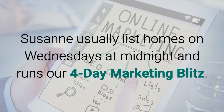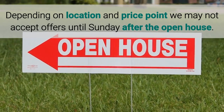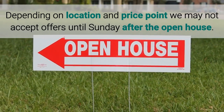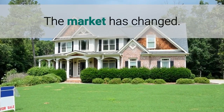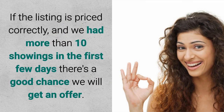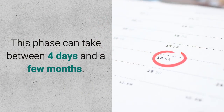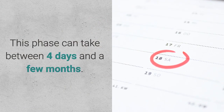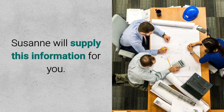Number three: how soon will you get an offer? Suzanne usually lists on Wednesdays at midnight and runs a four-day marketing blitz, so buyers will be able to see the house as early as Thursday. Depending on location and price point, we may not accept offers until Sunday after the open house. During this spring seller's market we often received offers within days. However, the market has changed — you should not expect to sell your house during the first weekend. If the listing is priced correctly and we had more than 10 showings in the first few days, there's a good chance we will get an offer. Otherwise we will review the feedback from buyers and adjust the house or price accordingly. This phase can take between four days and a few months. The best estimate is the average days on market in your specific neighborhood — Suzanne will supply this information for you.